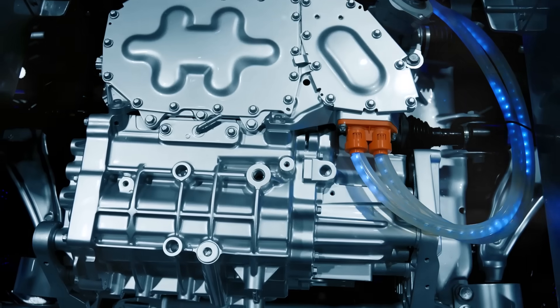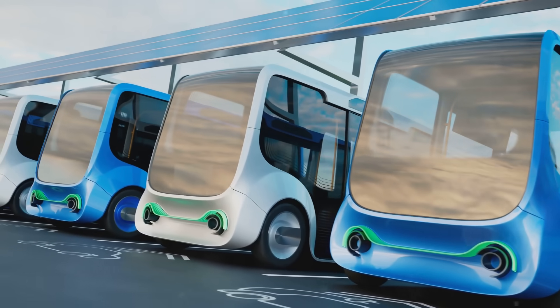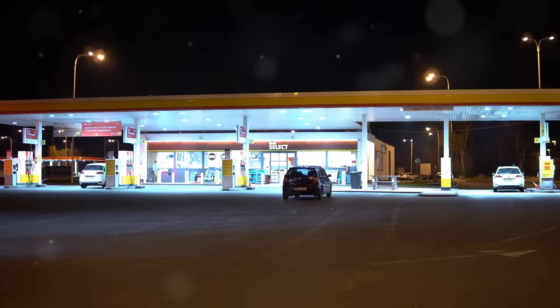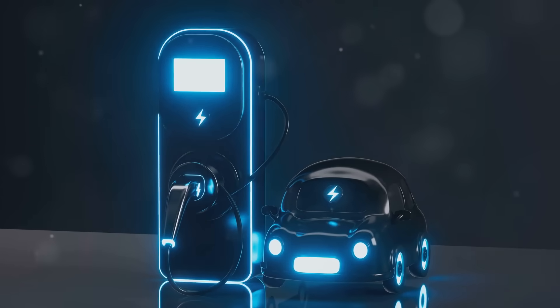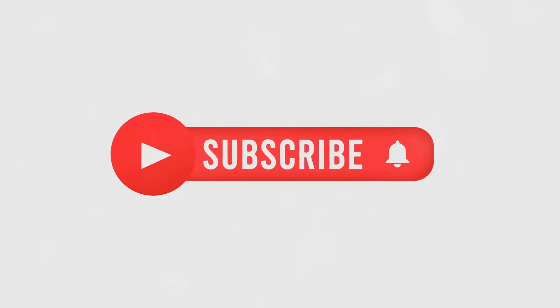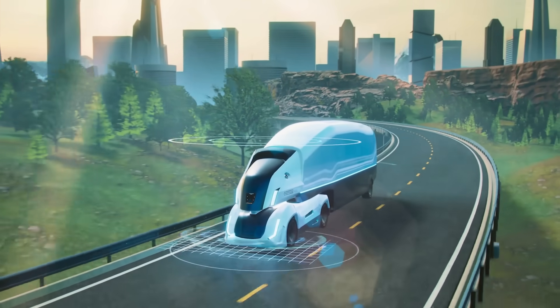From internal combustion engines to electric motors and hydrogen fuel cells, the world of car engines and fuel types is expanding, offering more ways than ever to drive efficiently and sustainably. Whether you're driving a gas-powered car today or an electric car tomorrow, it's clear that innovation is driving us toward a cleaner, more efficient, and exciting future of transportation. Subscribe for more insights into the latest automotive technologies, and stay tuned as we continue our journey into the future of transportation.